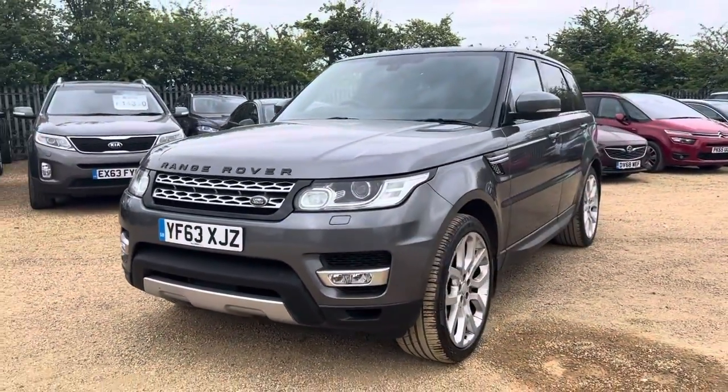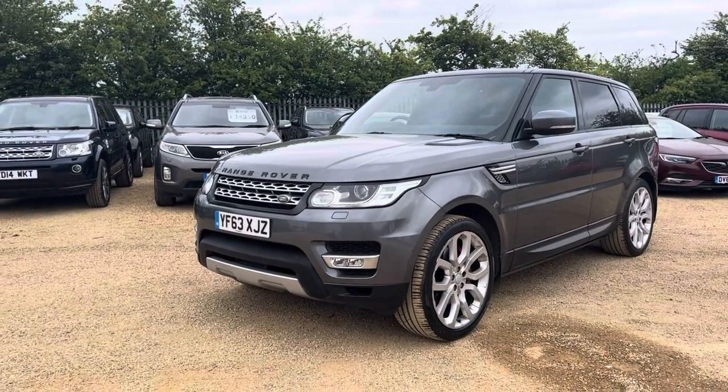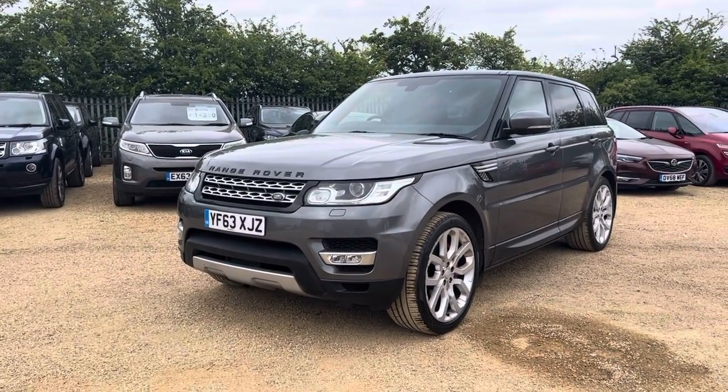If you are interested in this vehicle, you can reserve it on our website at carfirm.co.uk for just £100. Thank you very much for watching.